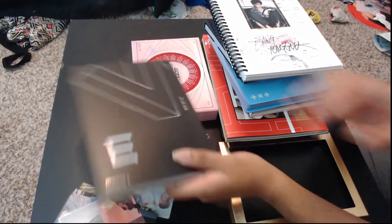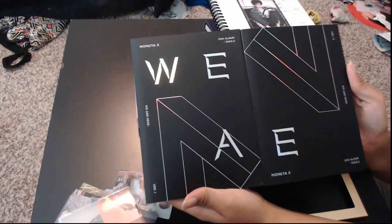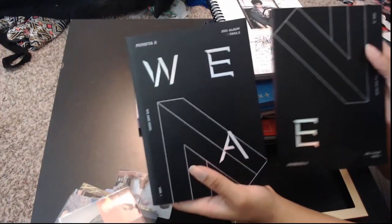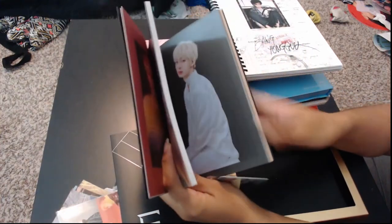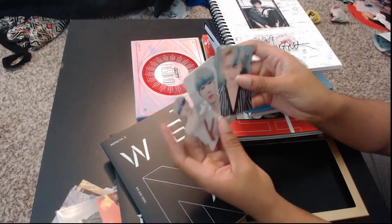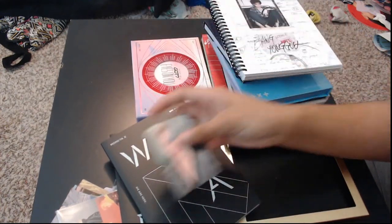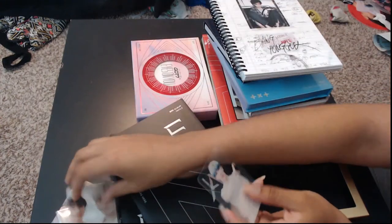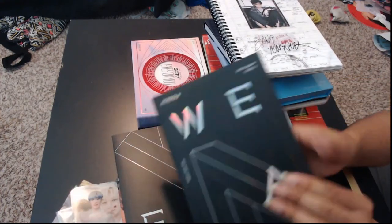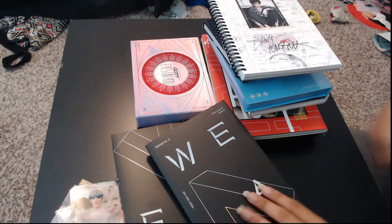Next up is Monsta X. This is the We Are Here albums. I only got two versions — version four and version one. These are not signed; they did not do signed versions for this one. I am Wonho-biased so I have all Wonho cards. Because it was a pre-order, it also has the unit card. Two of those cards are pre-order ones; they are not all pre-order. Those were the two albums — I should also take out photo cards from this one too since I have to put those away.